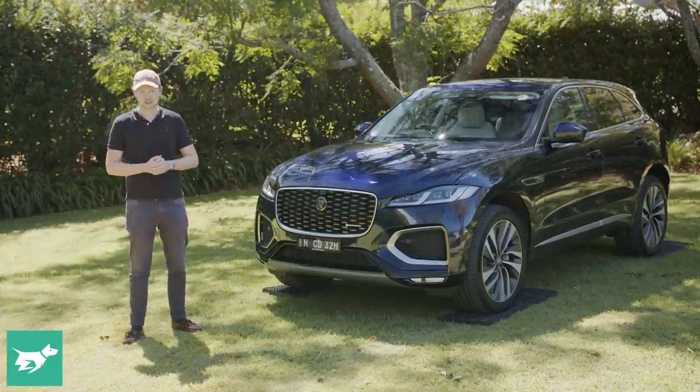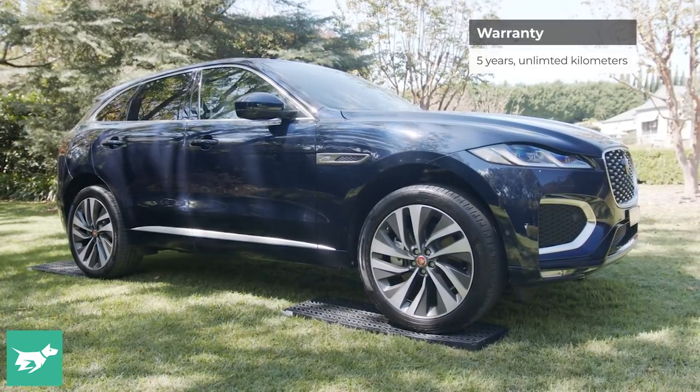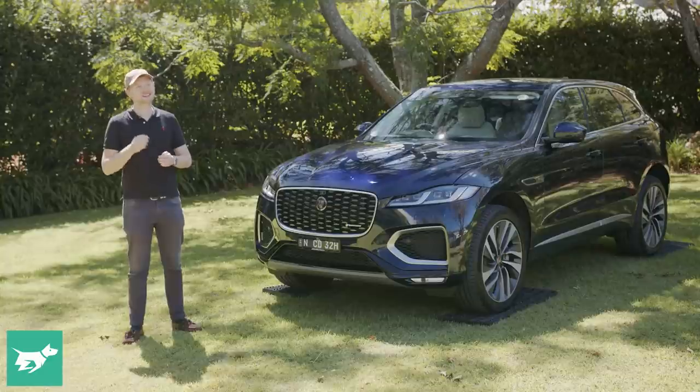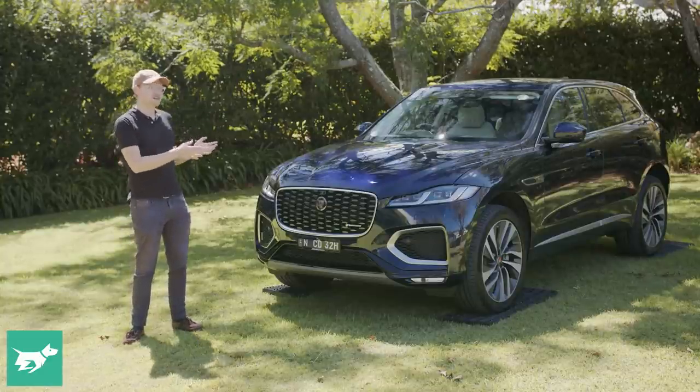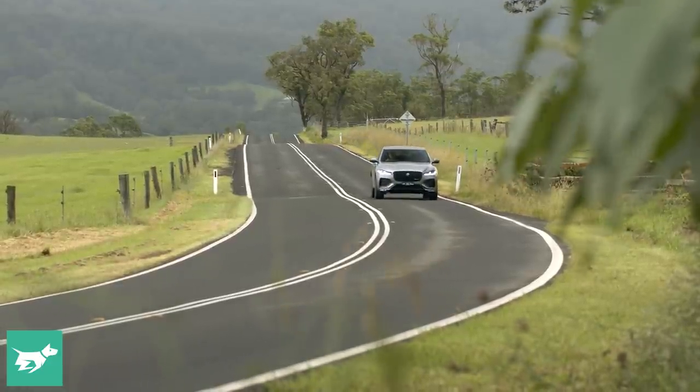Jaguar Land Rover are now doing exactly the same thing. This car comes with a five-year warranty and five years of roadside assist included, so I think that gives you just that little bit of extra peace of mind to buy into something a little bit more left-field, which I think is what a Jaguar F-Pace kind of is.